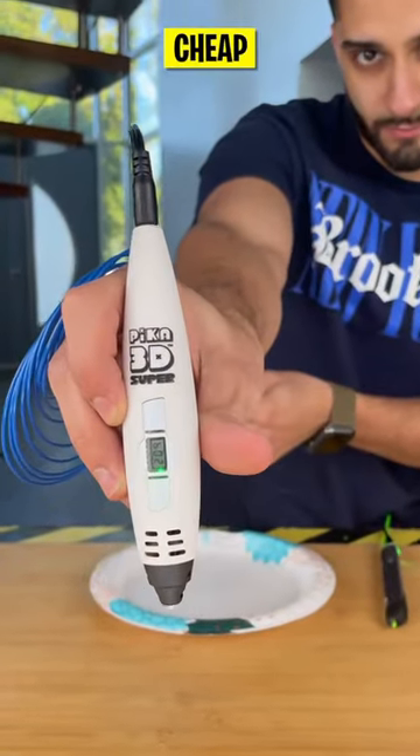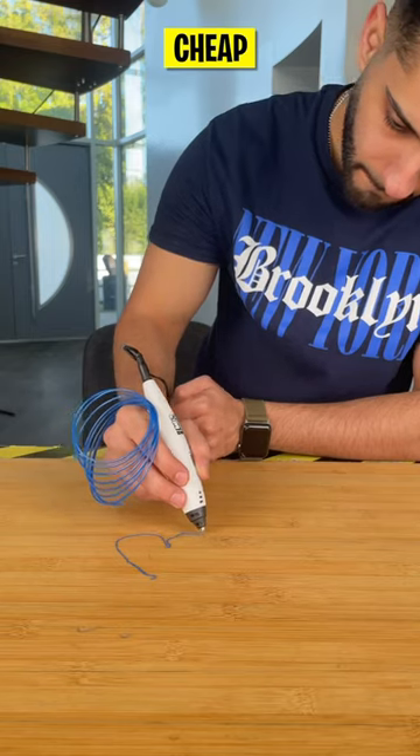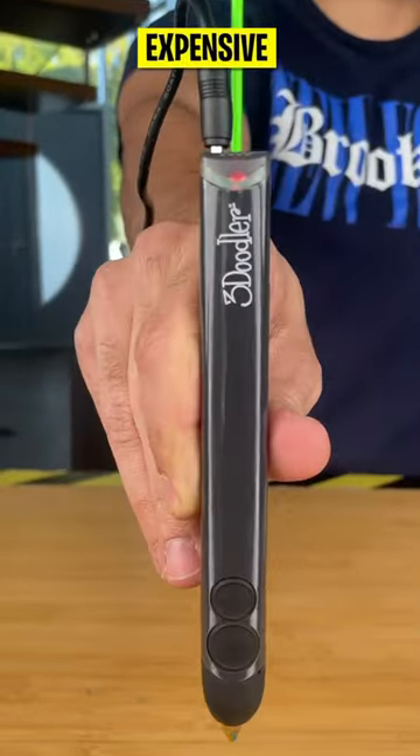Get ready to witness the ultimate creativity unfold as we test the best 3D pens on the market. We started with the cheap, and we had our professional draw a simple heart. And now for the expensive.